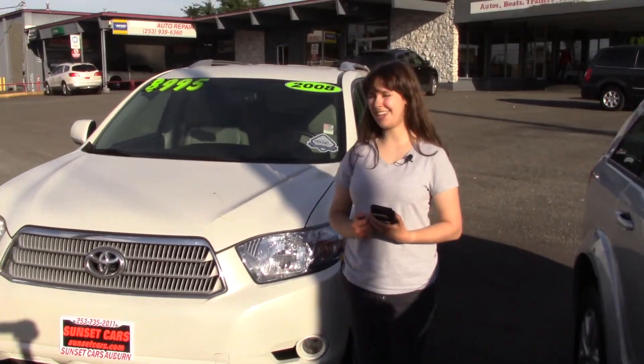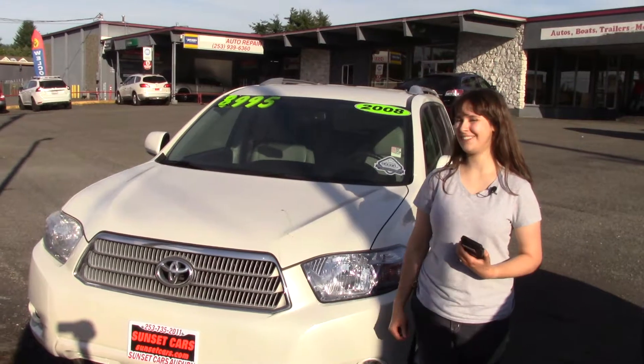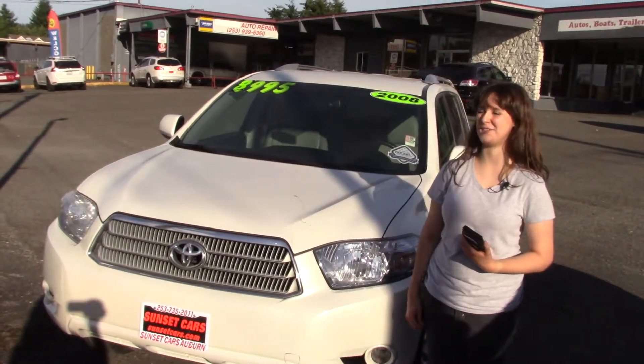Here at Sunset, we take your trade-ins, paid for or not, and we buy cars. So come in today and take it for a test drive, and tell them that Jordan sent you when you come in.